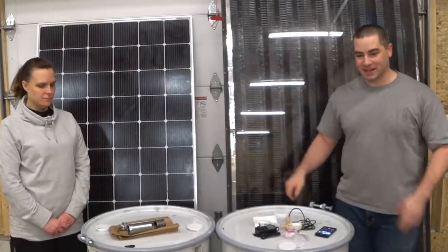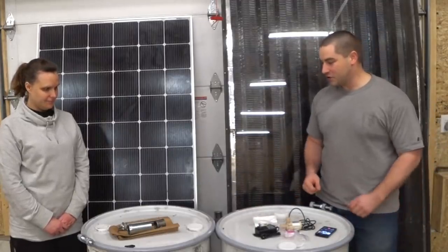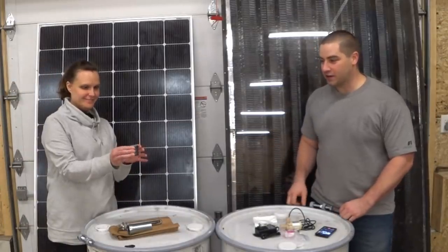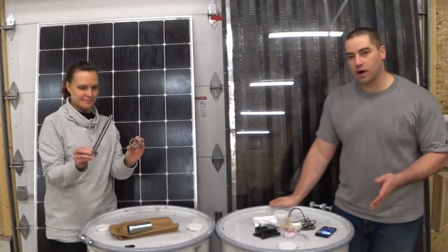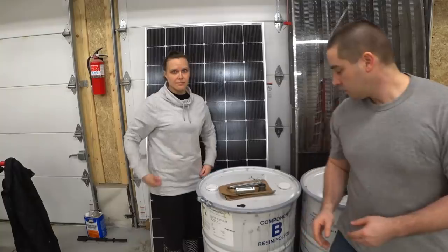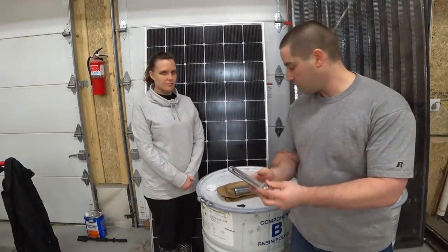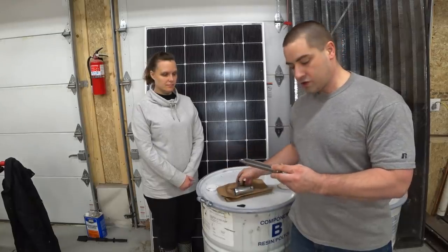We're going to set up two side-by-side experiments using 55-gallon drums. On the solar electric side, there's a black iron coupler so we can thread it onto a water heating element — a 1,500 watt, 48 volt element. We're going to drill a hole in the bottom of the 55-gallon drum, pass the electric water heating element through that hole, tighten the coupler on the inside, and that should make a watertight seal.